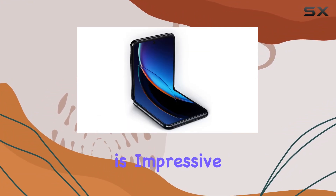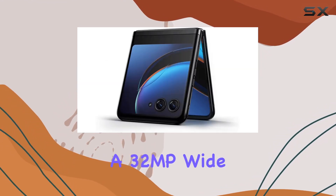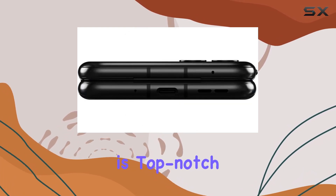The camera setup is impressive, featuring a 12MP wide lens and a 13MP ultra-wide lens on the rear, while the front sports a 32MP wide lens. Capture more details and enhance your creativity with the large preview screen.